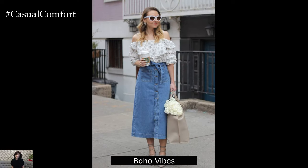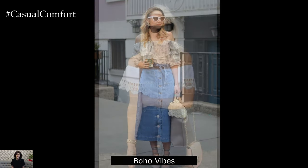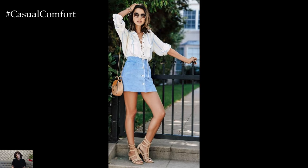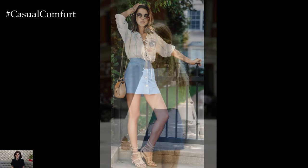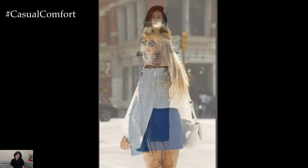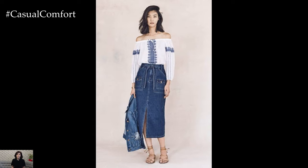Boho Vibes: Embrace bohemian style by teaming your denim skirt with a flowy, off-the-shoulder blouse or a peasant top. Look for tops with intricate details like lace, embroidery, or crochet to enhance the boho aesthetic. Add a wide-brimmed hat and layered necklaces to complete the look. Opt for strappy sandals or ankle boots to keep the outfit cohesive. This ensemble is perfect for music festivals, picnics, or weekend getaways.